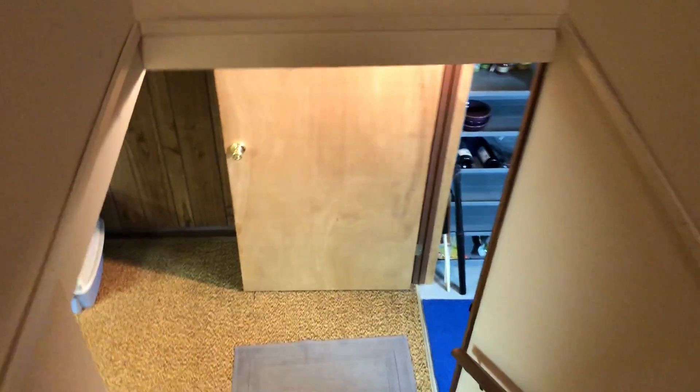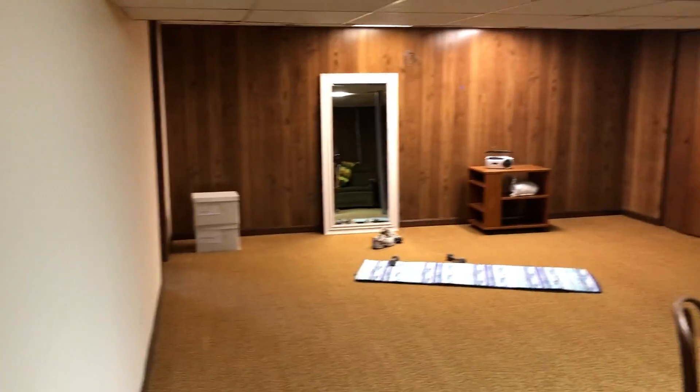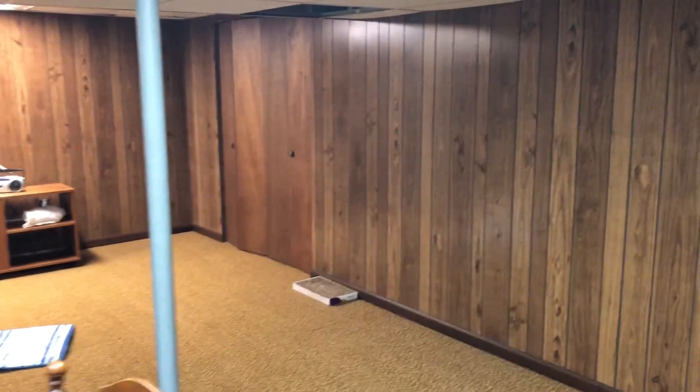Here is the basement. Rec room — pretty big, wood paneling, super cool. There's another closet there, and another closet.